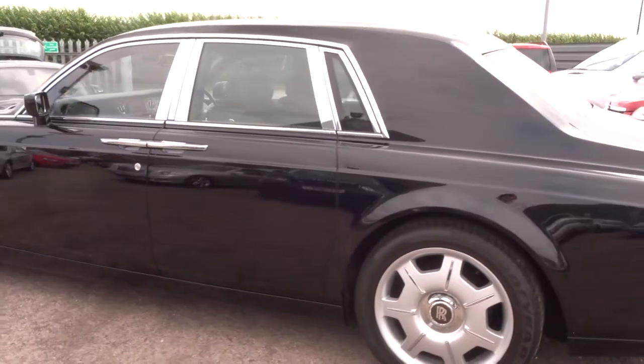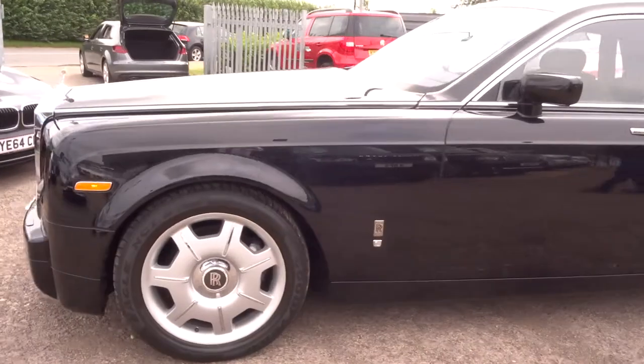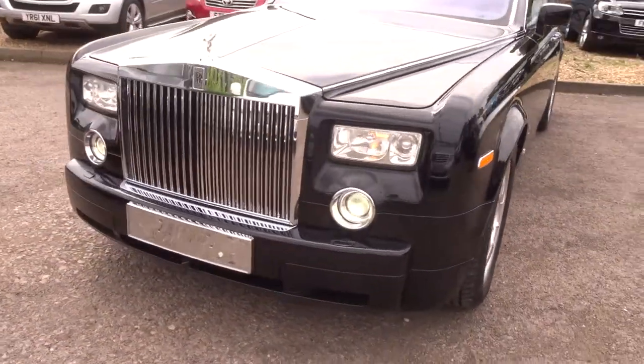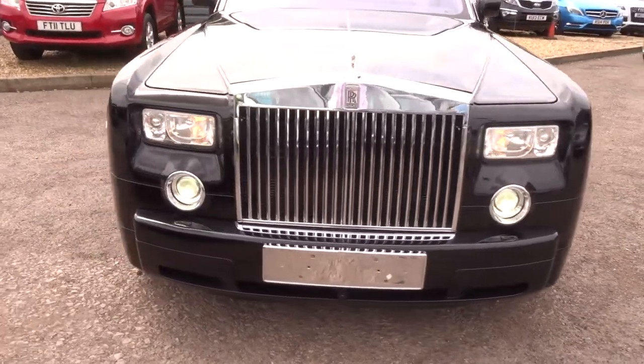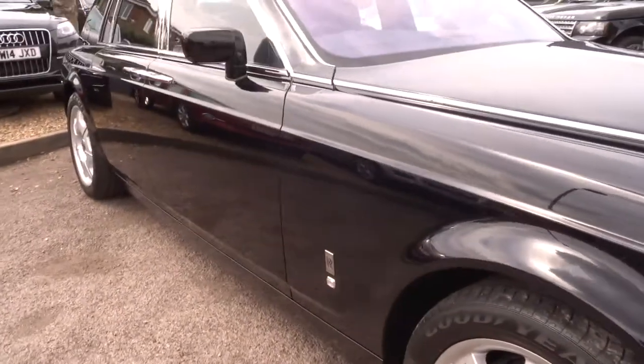This is a fine example of what Rolls-Royce are capable of. The chrome that contrasts around the car is magnificent. Hopefully I've done the car justice on this video. There are some photos as well which show you a few more features and a few more close-up shots.